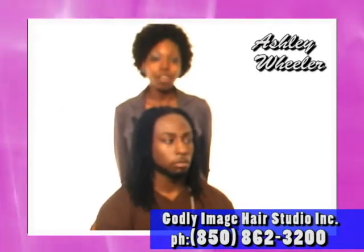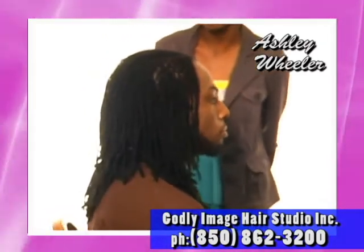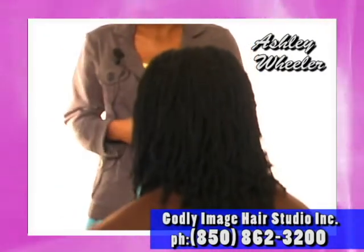He has locks. First we started off with shampooing and conditioning him. After we did that, he sat in my chair and I interlocked him. And after I interlocked him, I palm-rolled him to give him the long sleek look that you see.